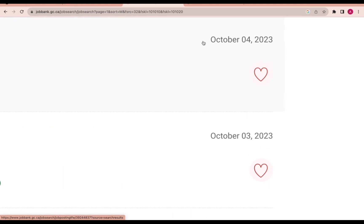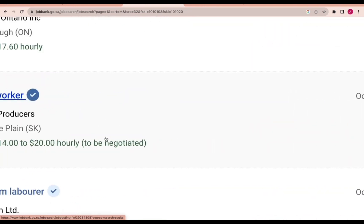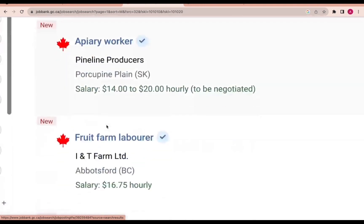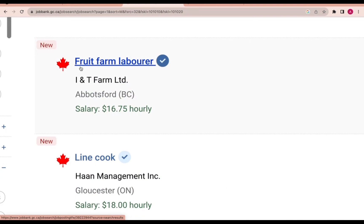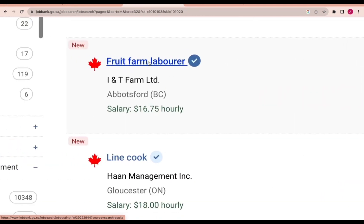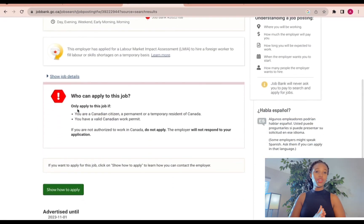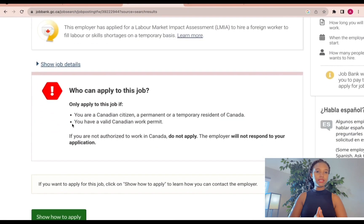This one was posted on October 4th, 2023. It looks like there are so many jobs here. There is also one to work in a fruit farm. You can click on that one as well — they are paying $16 per hour.